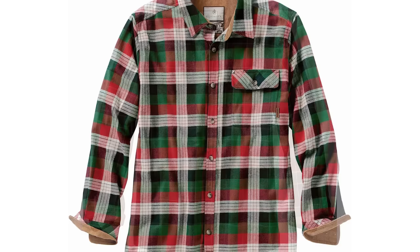I bought this flannel shirt last year for my husband for Christmas and he absolutely loves it — he's worn it so many times. It's a number one best seller in men's button downs on Amazon and it comes in a ton of different patterns and sizes.